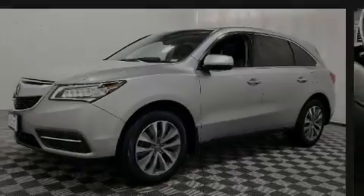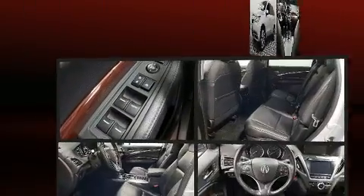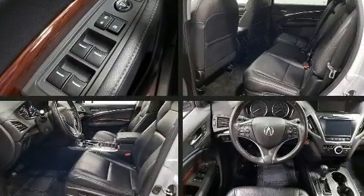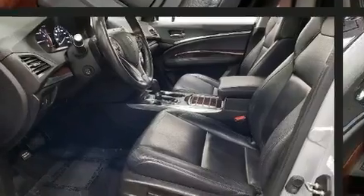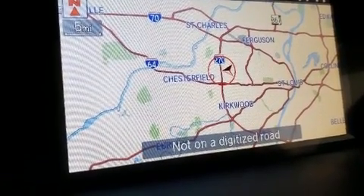Familiarize yourself with the 2015 Acura MDX. A 3.5-liter V6 engine pairs with a sophisticated six-speed automatic transmission, and for added security, dynamic stability control supplements the drivetrain.